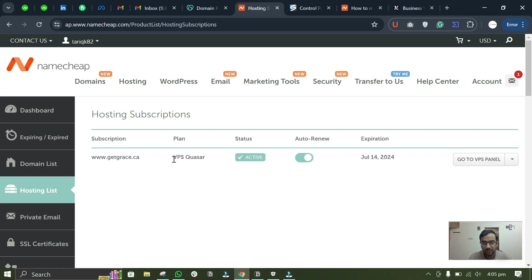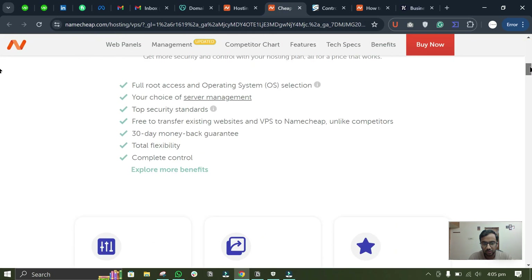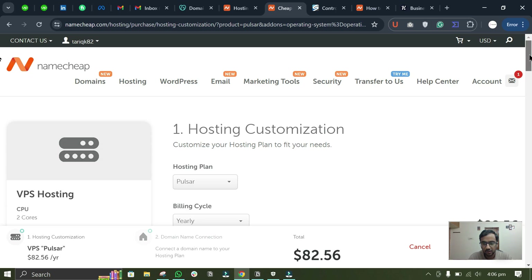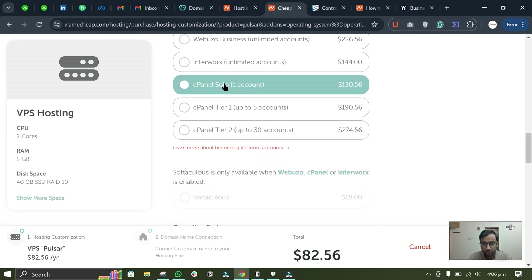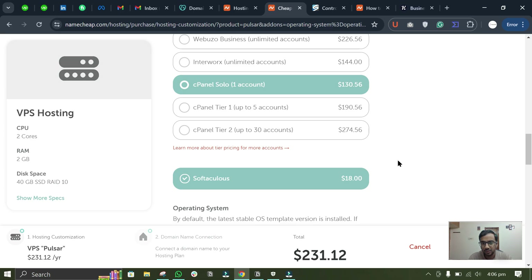When you are purchasing a VPS hosting, you can scroll down to the packages and select any plan. Here you can see cPanel Solo. To install WordPress you need to have this option enabled and Softaculous — otherwise you will need to install WordPress via the Linux terminal, which is not recommended and not easy.